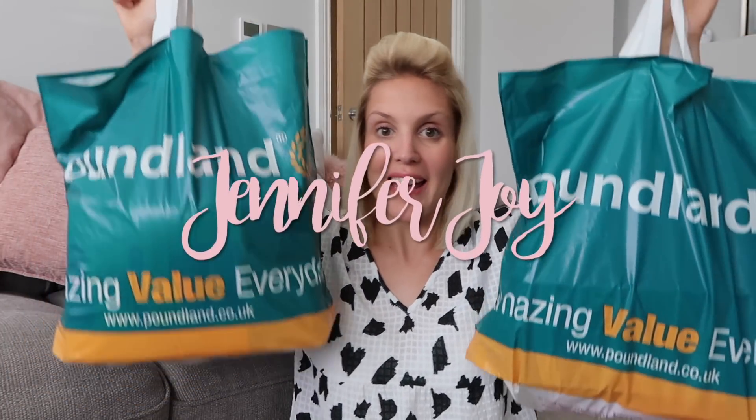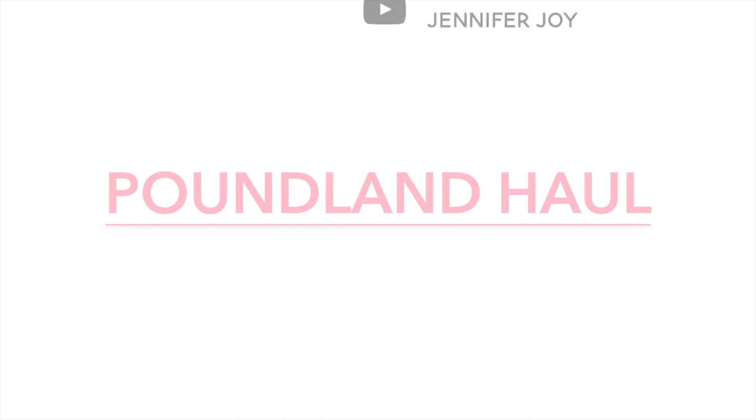Hi guys, welcome back to my channel. I've been to Poundland. As everyone loved the last Poundland haul so much, I thought I would do another one. So let's get started.